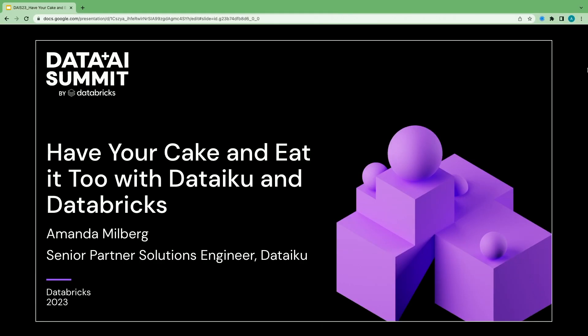Hi everyone. My name is Amanda Milberg. I'm a senior partner solutions engineer here at Dataiku. And today I'm going to talk about how you can have your cake and eat it too with Dataiku and Databricks.